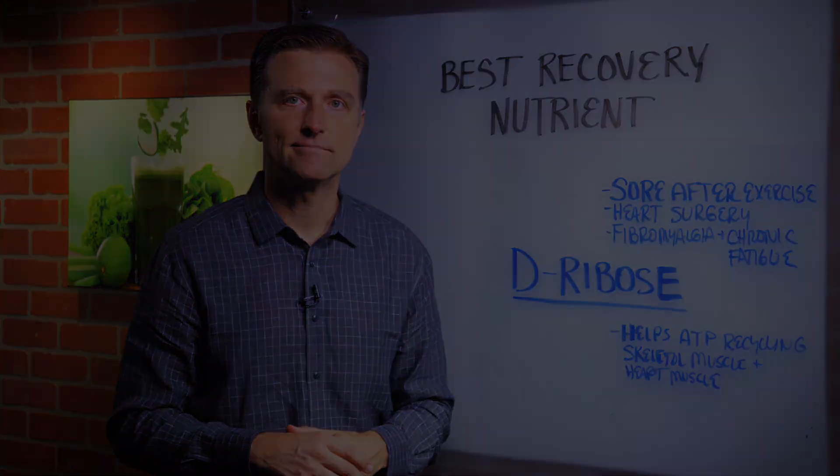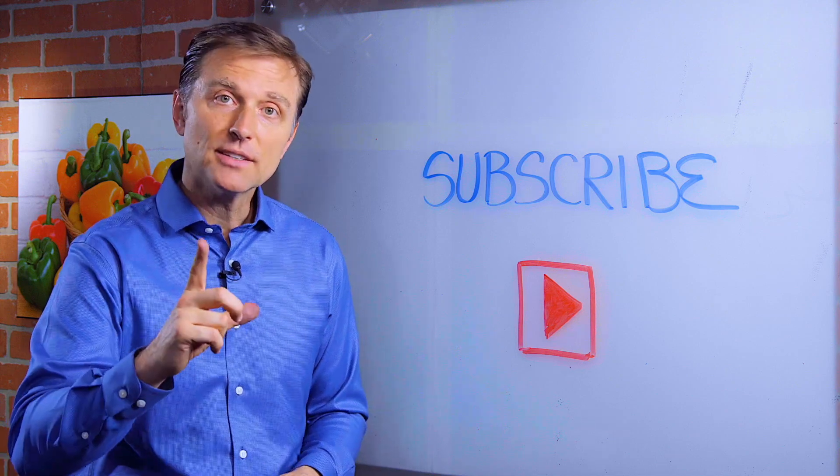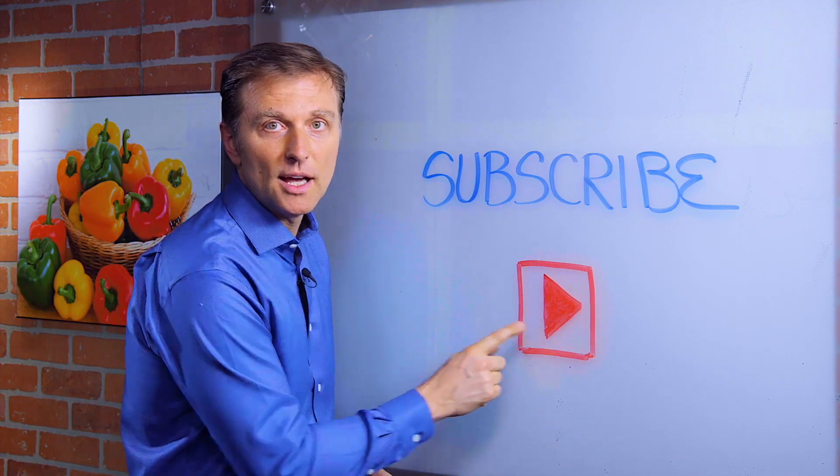Put your comments down below. You probably already have subscribed, but if you haven't, press this little button down below and I will keep you updated.